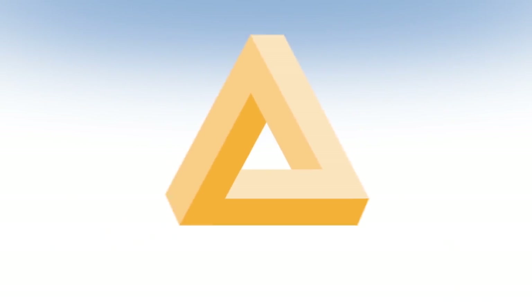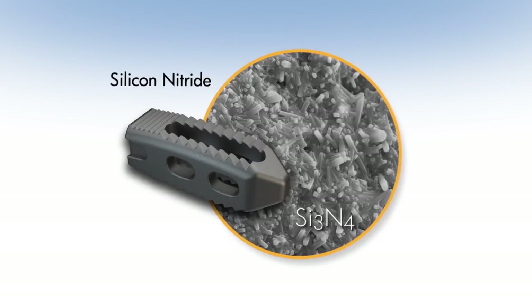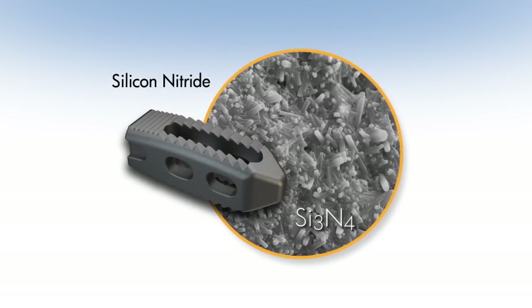It is for this reason that Amedica's 100% silicon nitride implants represent a revolutionary advancement in the field of interbody fusion devices.